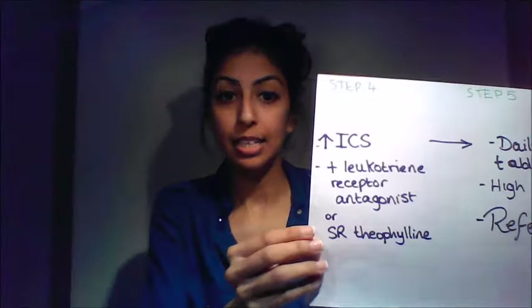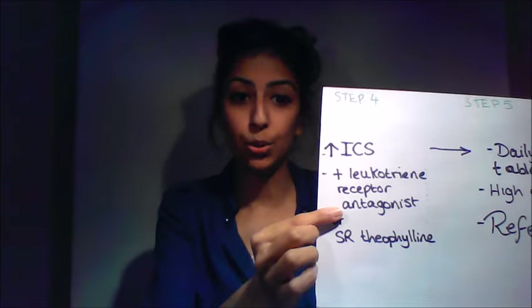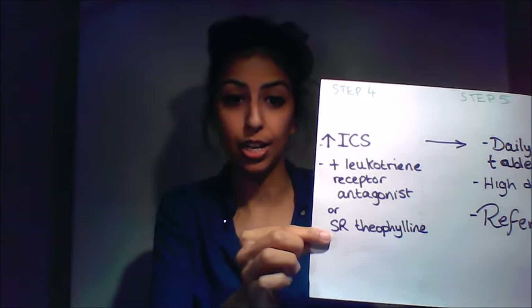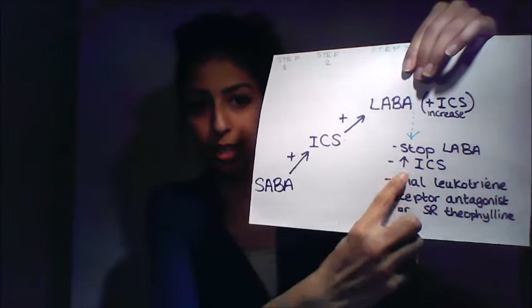If Step 3 still doesn't help, they move to Step 4, where the inhaled corticosteroid dose is increased again and they may be added onto a leukotriene receptor antagonist or slow-release theophylline — essentially the same additional options as the latter part of Step 3.